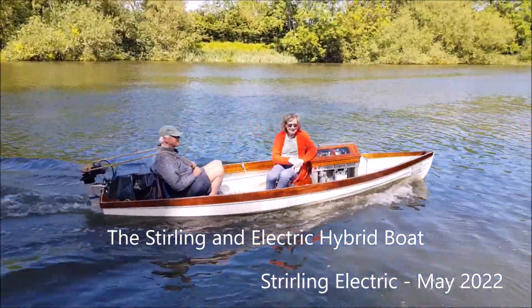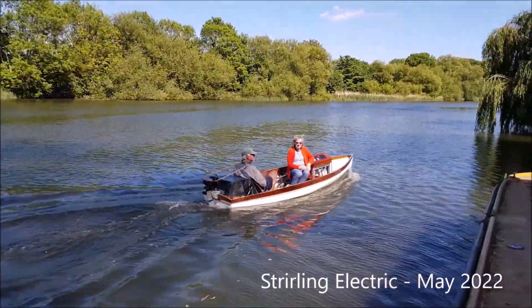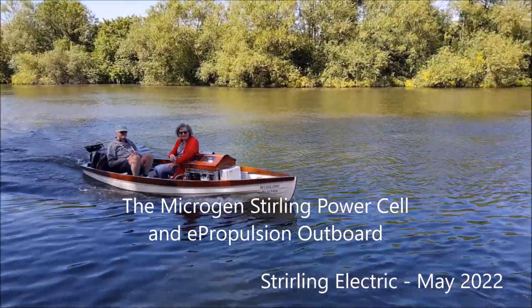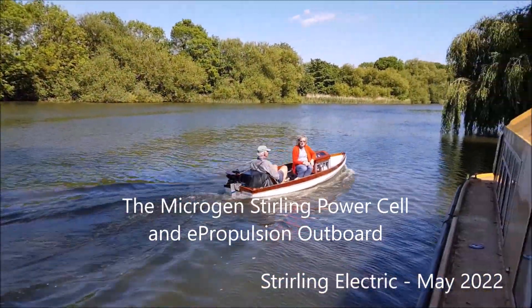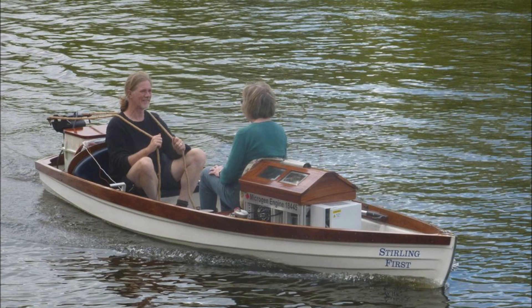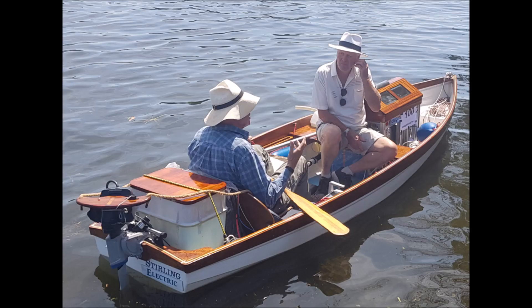Hello. The boat Stirling Electric is a hybrid boat. There is a Stirling engine generator which makes electricity that goes through to the outboard. The Stirling engine generator is made by a firm called Microgen and it runs on LPG gas — liquid petroleum gas. That makes the electricity, and the outboard motor is an e-propulsion motor, and a very good motor it is.